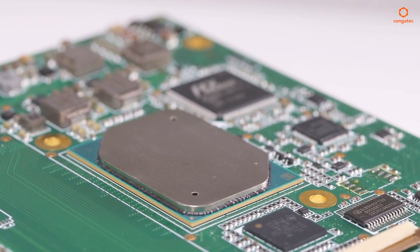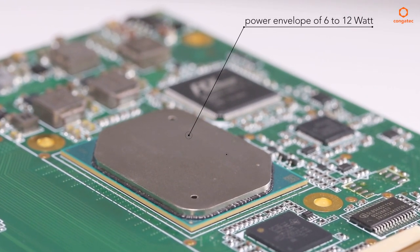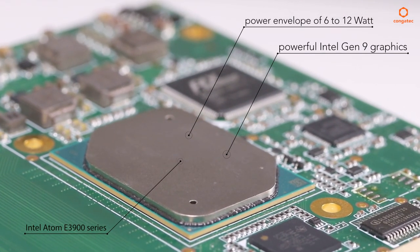Everybody will love the improvements: a significant performance per watt at a power envelope of only 6 to 12 watts, plus the powerful Intel Gen 9 graphics, which so far was only available at the high-end level of Intel Core processors.